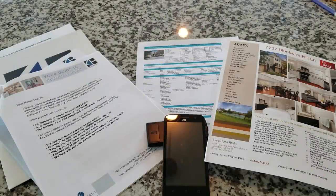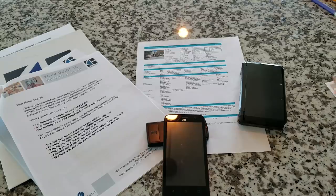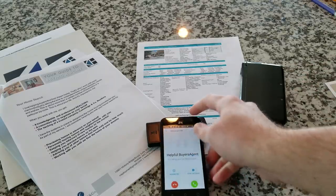Oh man, all of these listings were great options. Well, except for this one. Huh, how'd this get here? Oh, I should get that.